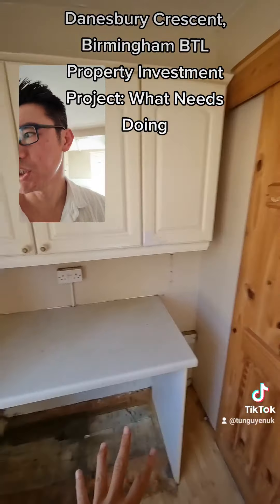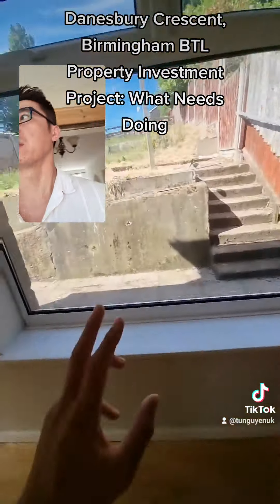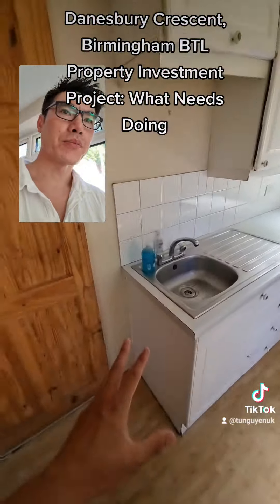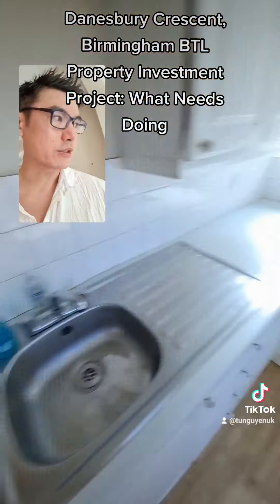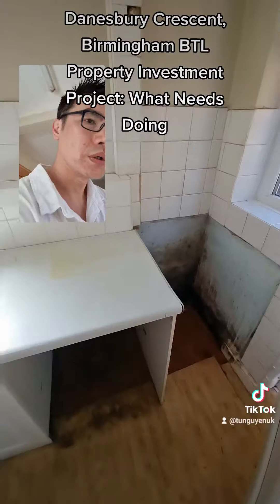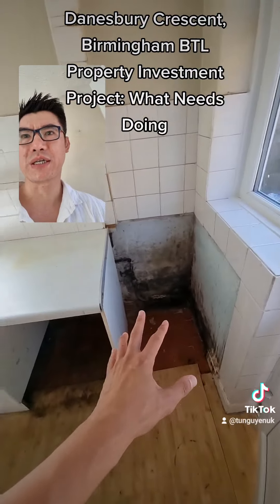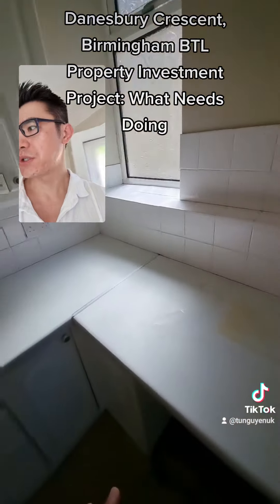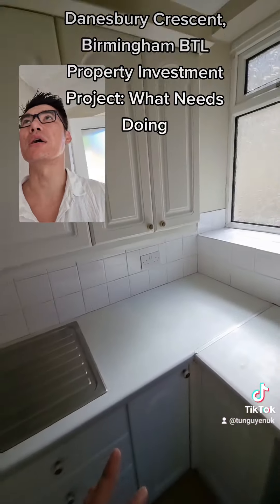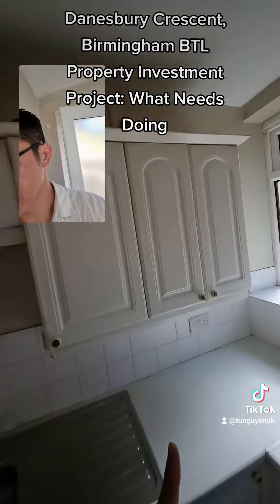All the kitchen units can go. We'll need to put new flooring in here. Repainted, new sink, new cabinets. The fridge freezer will have to go here, so we need to make sure there's enough space for a fridge freezer as well as the washing machine when we redo the kitchen layout. Lights — just a normal pendant, please.